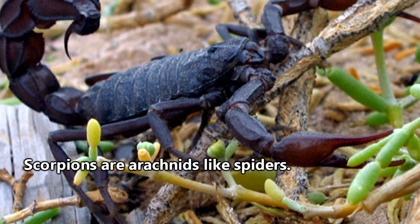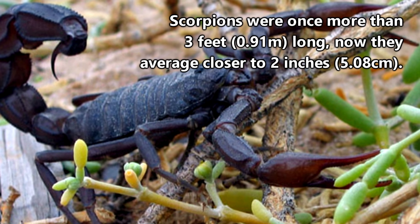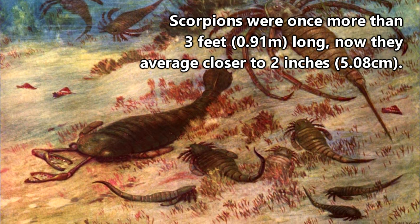Scorpions are arachnids from the order Scorpiones, and they've barely changed since they were first around more than 400 million years ago — except for the whole not being 3-plus feet long anymore. Yikes.